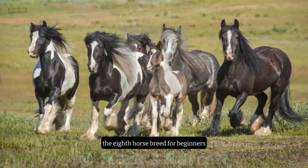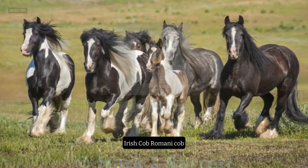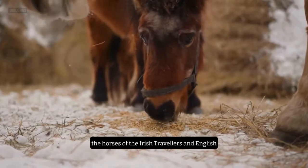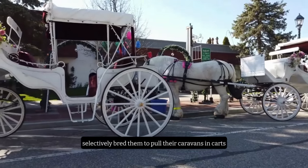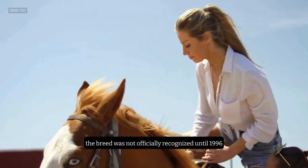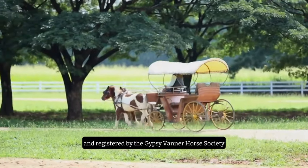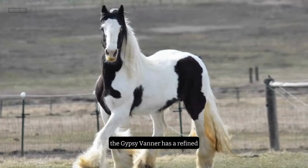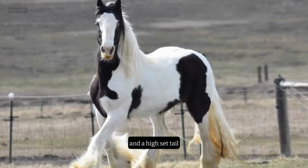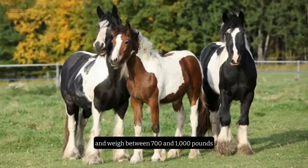Number 8: The Gypsy Vanner. The 8th horse breed for beginners is the Gypsy Vanner, also known as the Gypsy Cob, Irish Cob, Romani Cob, or Tinker Horse. This breed originated from the horses of the Irish Travelers and English Romani Travelers, who selectively bred them to pull their caravans and carts. The breed was not officially recognized until 1996, when the first Gypsy Vanners were imported to the United States and registered by the Gypsy Vanner Horse Society. The Gypsy Vanner has a refined, elegant head, a slightly arched neck, a compact body, and a high-set tail. They stand between 13 and 16 hands high and weigh between 700 and 1,000 pounds.